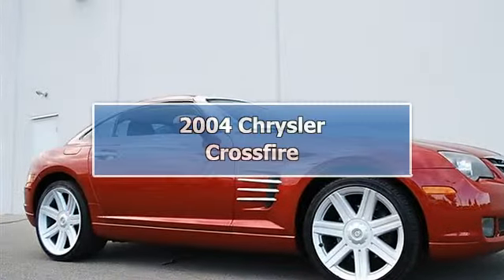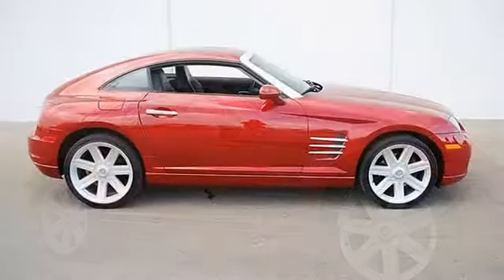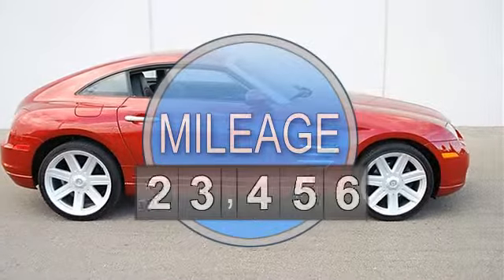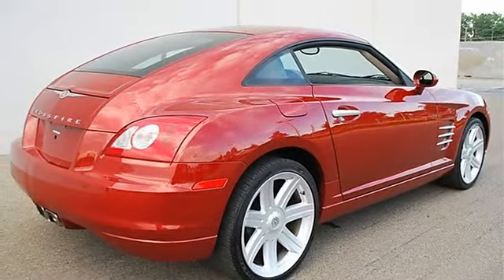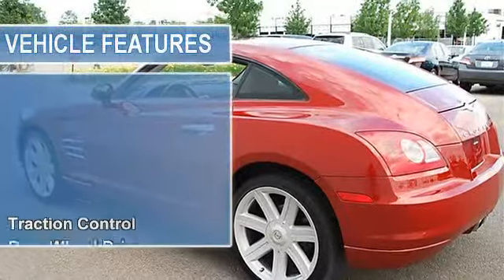2004 Chrysler Crossfire 2DR Car. This vehicle features the following equipment: Manual transmission, 3.2L engine, 195.2 horsepower, RWD 6-speed manual transmission, standard leather front high-back bucket seats, standard traction control.